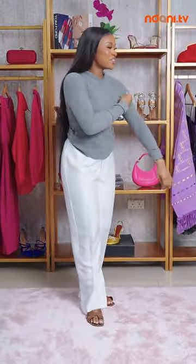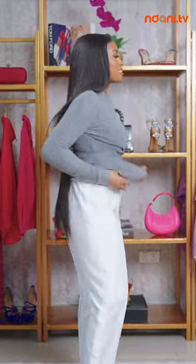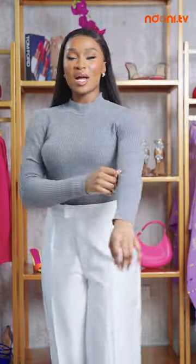Oh my God, I feel like a boss already. Girl, this is too good. One thing for sure — you should always be comfortable in your pants, honey. I'm absolutely loving this. We're keeping it fabulous. Let's spice up this look with something else.